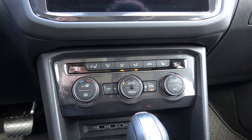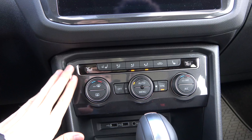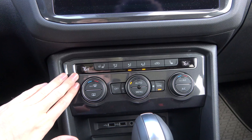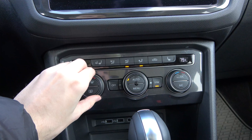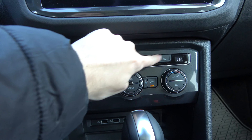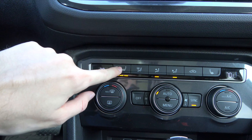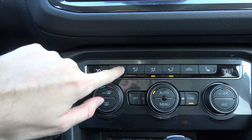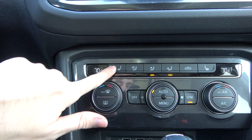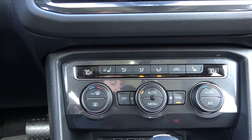Moving to climate controls, the vast majority of models come with this dual-zone automatic setup, which all but the base model have. It's very simple to use with three large knobs and all zones laid out across the top. Volkswagen also throws in three-stage heated seats on all but the very base trim level, which is a nice touch. However, ventilated seats are not available on any of the models.